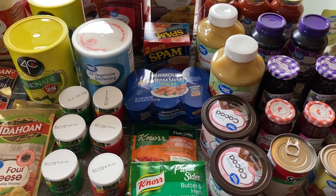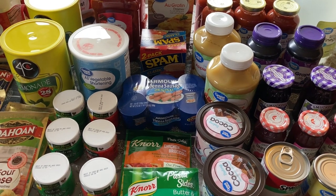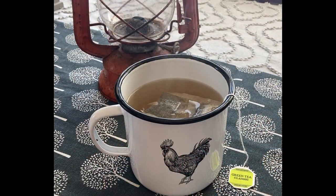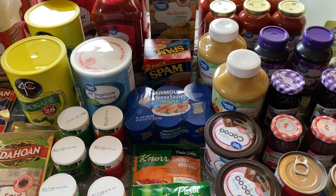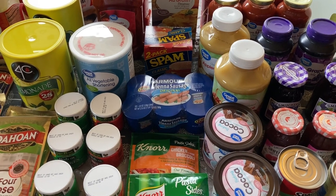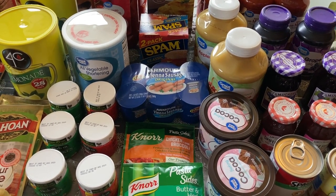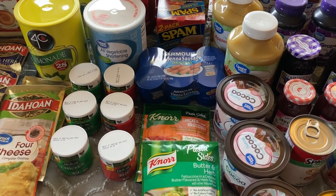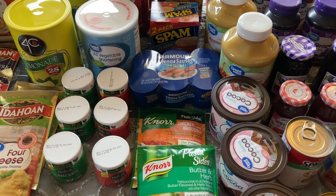Hi everyone, this is Tiffany with Raising House and Home, and what you are seeing is just part of one of my largest prepper hauls to date. I hope you'll join me on my video and get some ideas for your prepper pantry and some ideas on the prices that are out there right now. During spring break I decided to take the time to clean out my pantry and all of my storage areas and see what might be lacking in my prepper pantry stock.